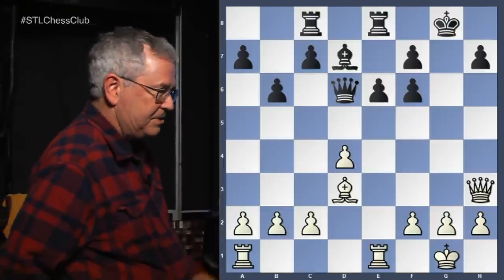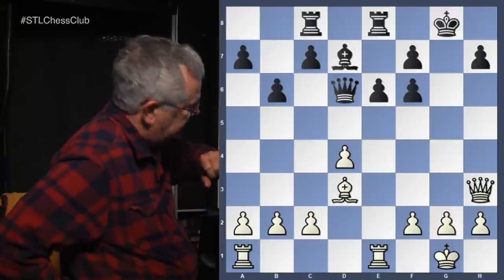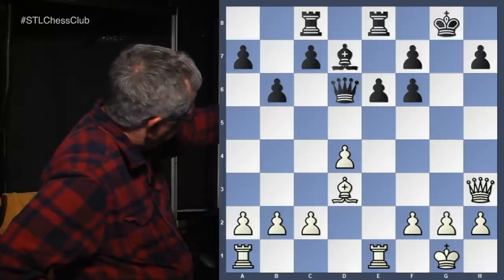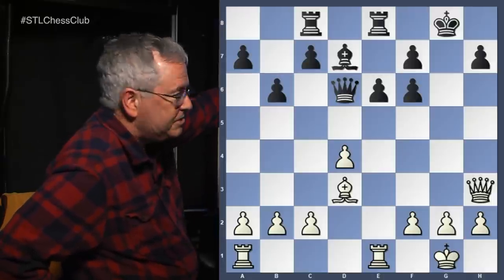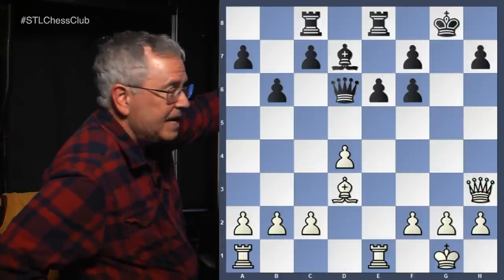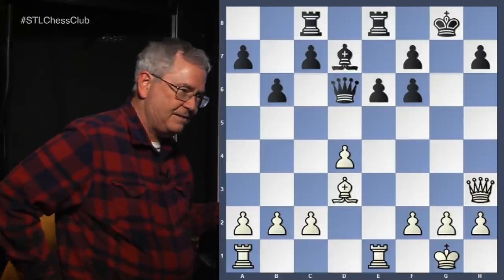Black's bishop is a white-squared bishop blocked by his own pawn on e6. Black also has doubled pawns on the kingside, and those pawns block the queen from moving to the kingside to help protect the king. Black's rooks are not well placed either — both are behind pawns. So black's pieces are doing nothing. If white takes the pawn with check, the king can move to f8 and escape to e7 behind his pawns.